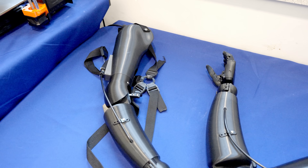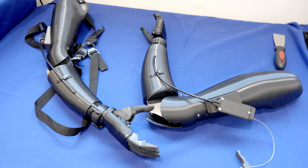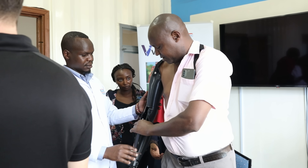Hi everyone, my name is Nick Datchev. I am the founder and CTO of the Victoria Hand Project. Here we are in the Victoria Hand Project Laboratory, which is located at the University of Victoria, where we do a lot of engineering activity to create prosthetic hands for people throughout the world.